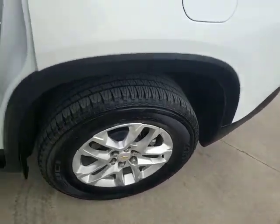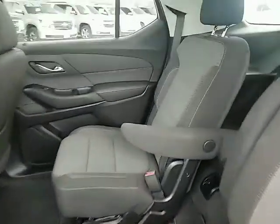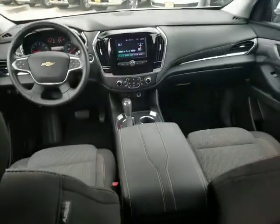Adjustable steering wheel, aluminum wheels, cruise control, floor mats, four-wheel disc brakes, rear defrost, climate control, AM-FM stereo radio, front-wheel drive, bucket seats, MP3 player.